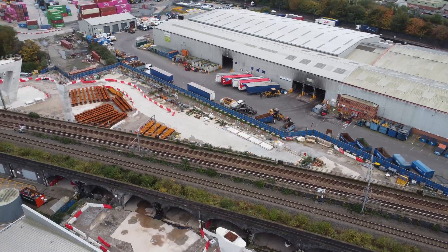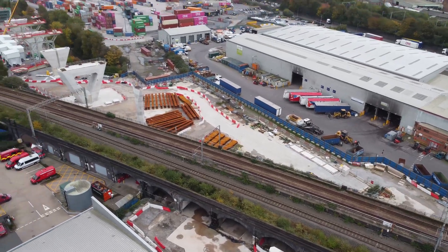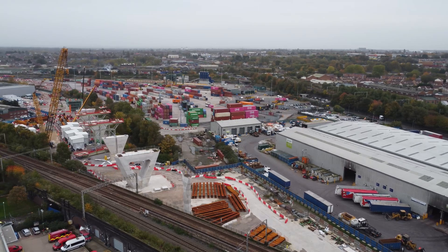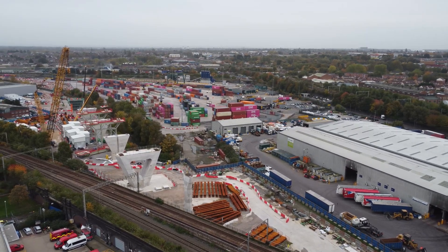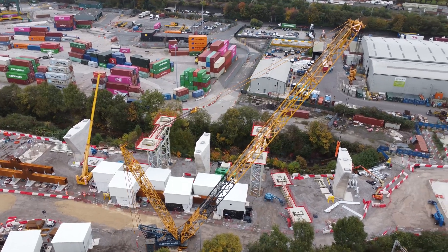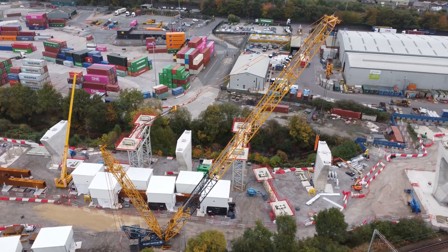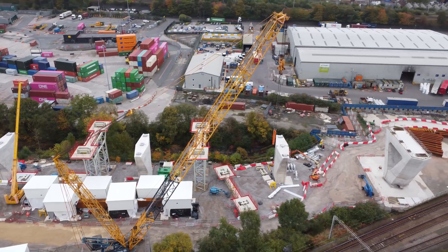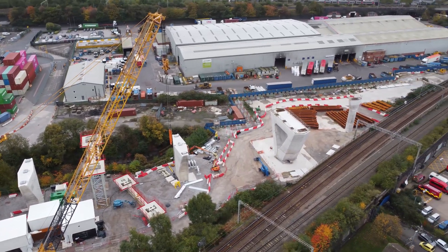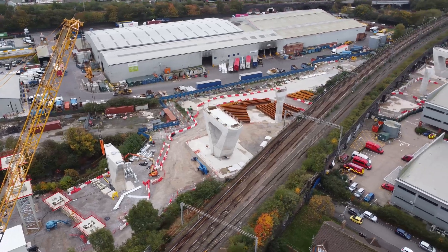That's that part there - so definitely have to come back and see this progress. There's a big heavy lift crane - we'll get a close-up of that from where the car is.